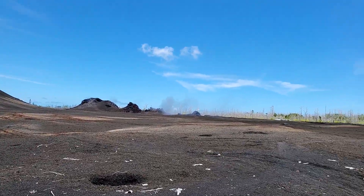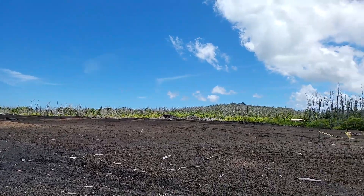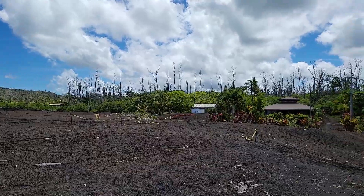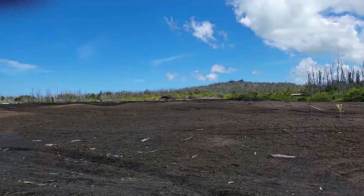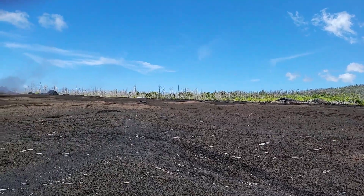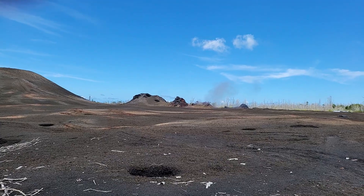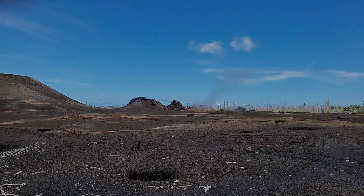So this is the Leilani lava field area, anyways. All right, that's it everybody. I hope you enjoyed this video. Let me know what you think about everything down in the comments, of course. We'll see you or talk to you again here soon. You have an amazing morning, afternoon, or evening.